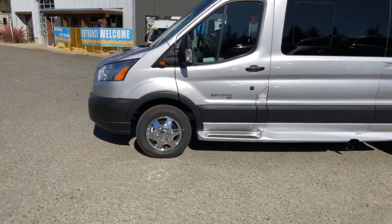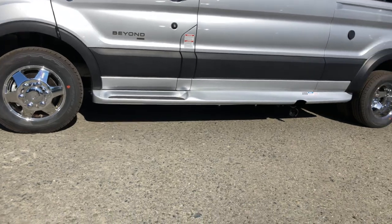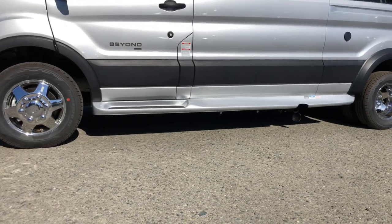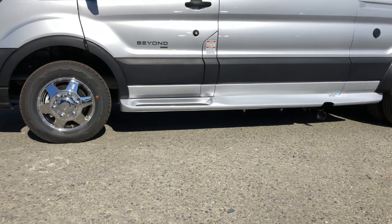The Beyond has what they call a Sumo suspension kit. What that means is they've actually added four inches of height, so you've got more ground clearance. If you're heading on a gravel road out to Tofino or the Euclid area, you've got a little bit more ground clearance just in case you bump over something or hit a pothole.